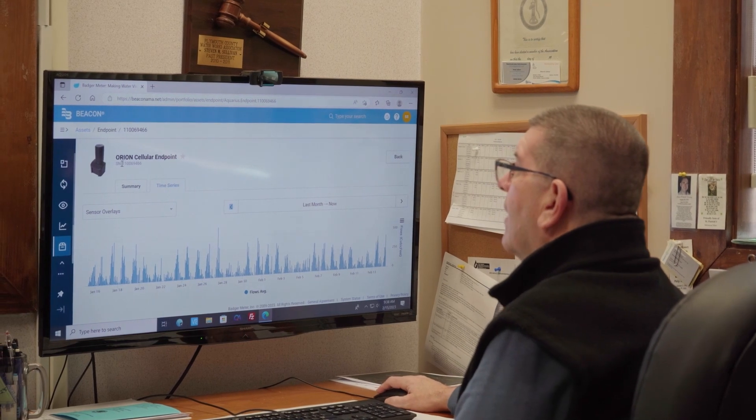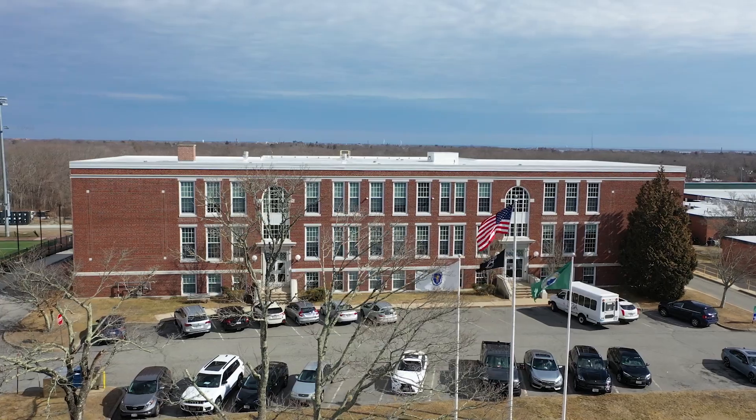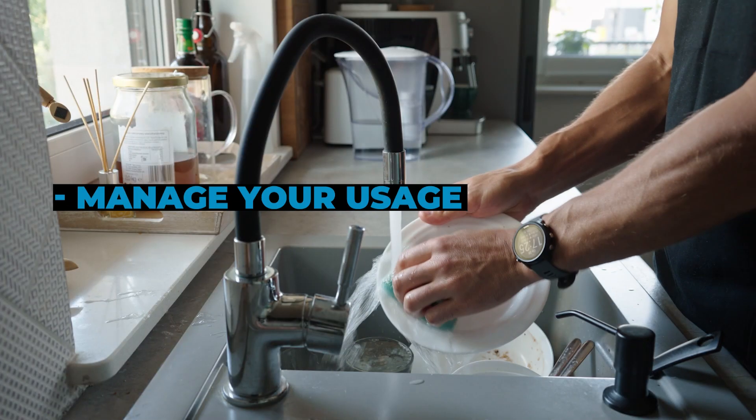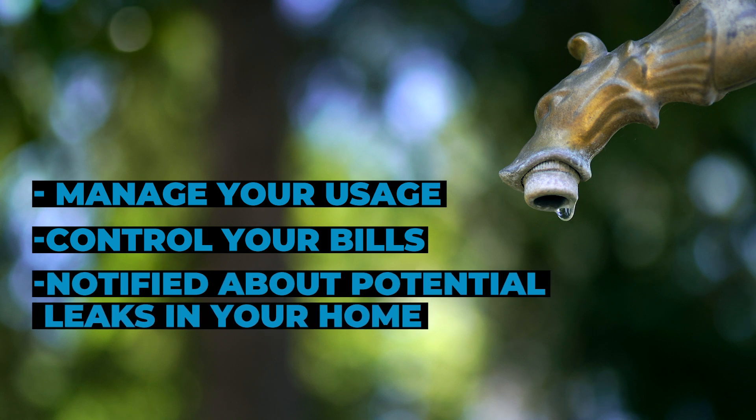This will improve operational efficiency and environmental stewardship. This simple process will make a big difference in the way you manage your usage, control your bills, and are notified about potential leaks in your home.